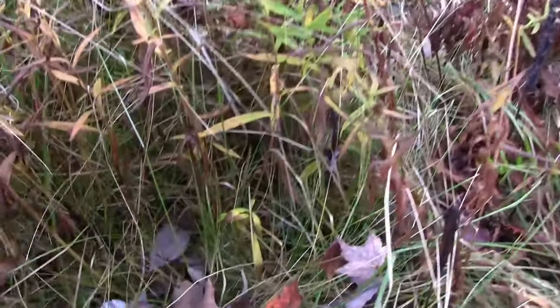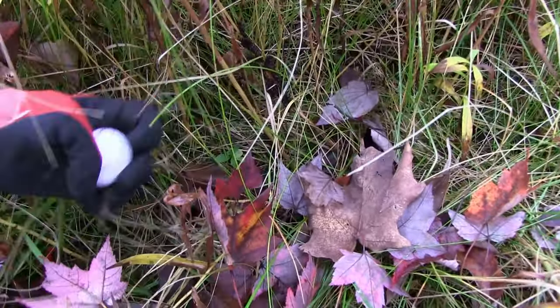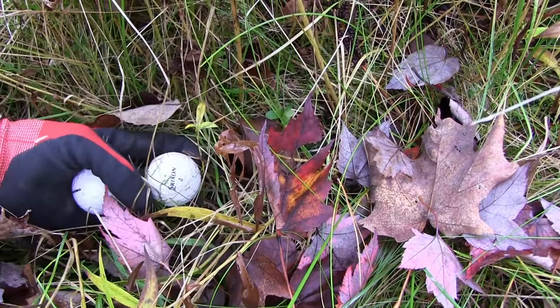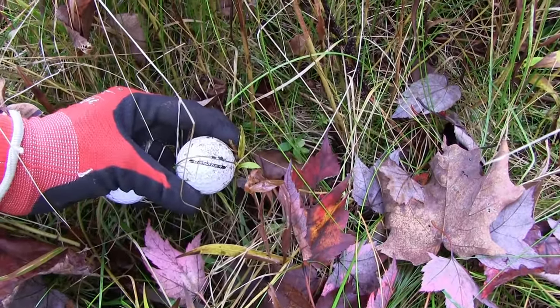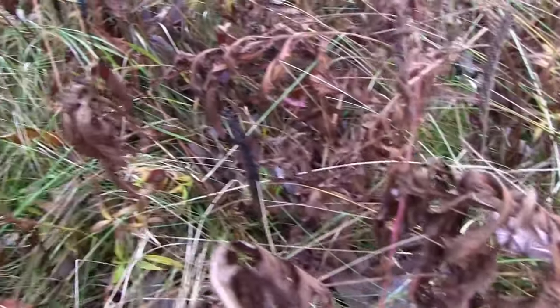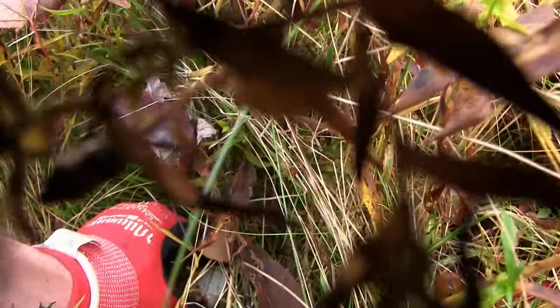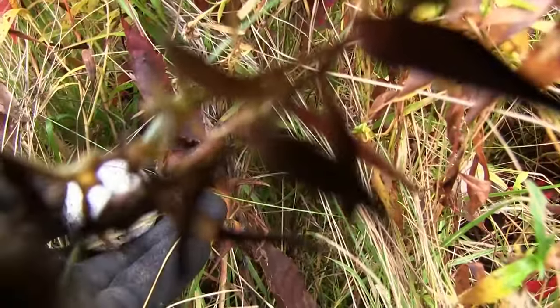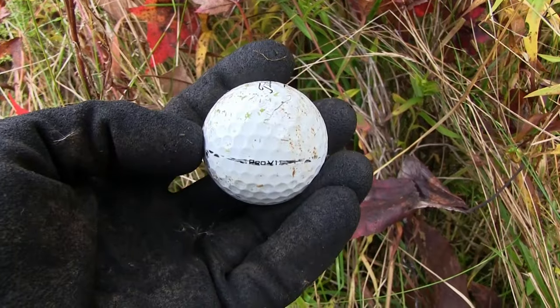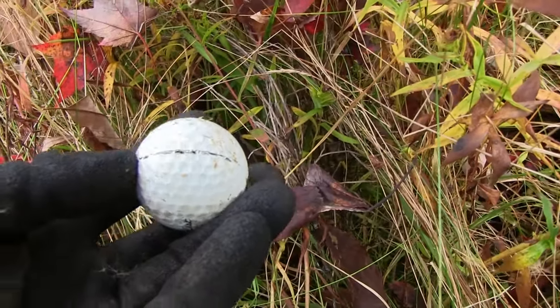There's another, and another — a little daily double. It's a Velocity, and buried further down a Q-Star Tour. There's another premium urethane, just digging in the grass here. I just literally stepped on this one. A Pro V1 — I'm just stepping on Pro V1s out here. Holy cow.